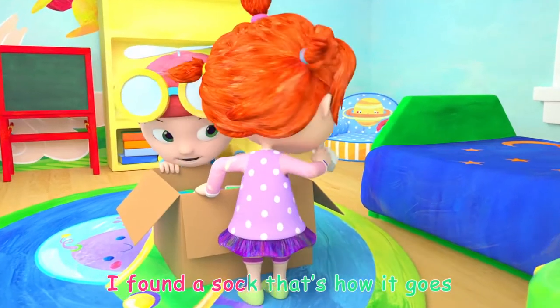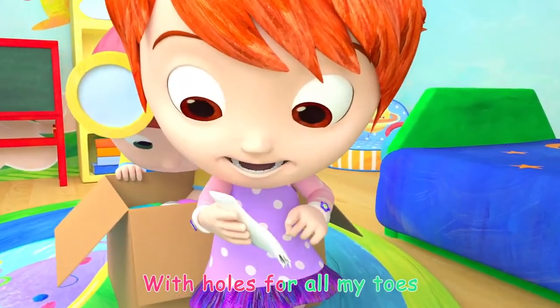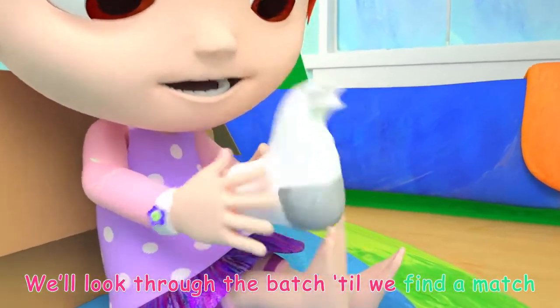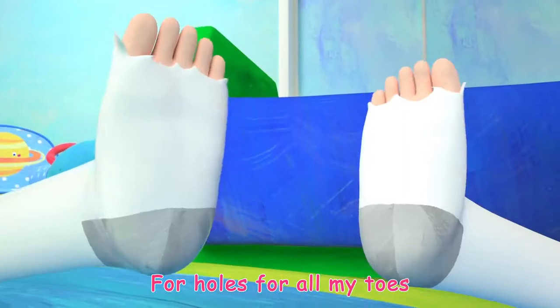I found a sock, that's how it goes, with holes for all my toes. We'll look through the batch till we find a match for holes for all my toes.